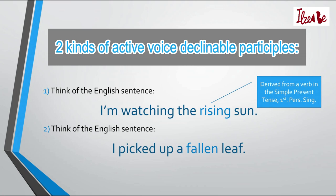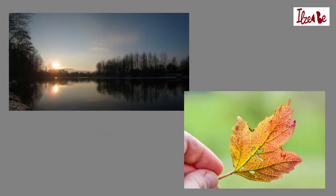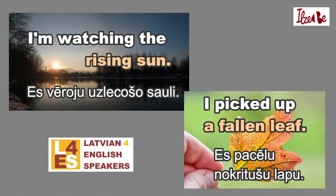In order to understand the second type, think of the English sentence, I picked up a fallen leaf. To translate the word fallen in Latvian, a participle derived from a verb in the simple past tense adjusted for the first person singular would be used. These participles are declinable because they describe nouns — whenever a noun's ending changes, the describing word also needs to change its ending to match. I teach these things in detail in my course Latvian for English speakers.